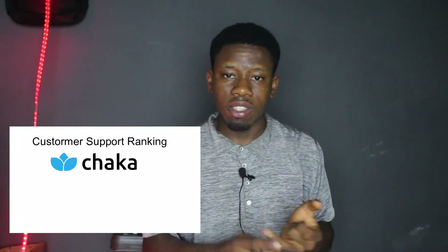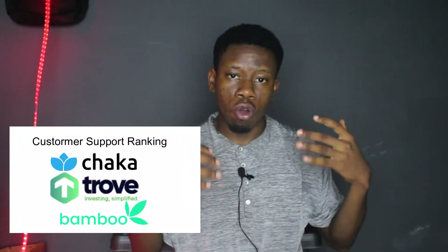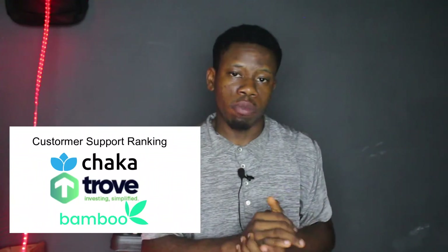Chaka is good! That is amazing — unlike other Nigerian companies, this is exceptional. In terms of customer support, I will rate Chaka first, then Trove second, and Bamboo third.